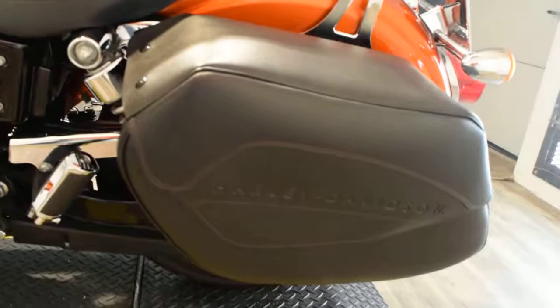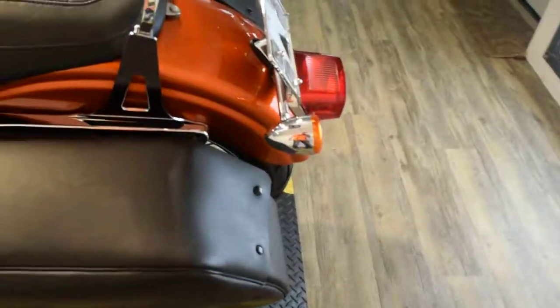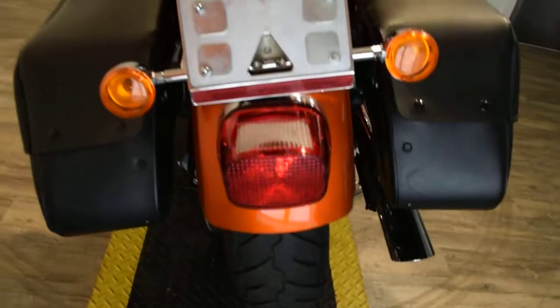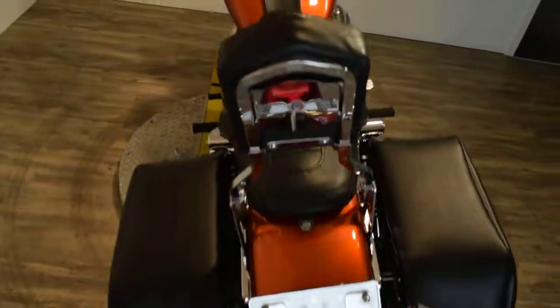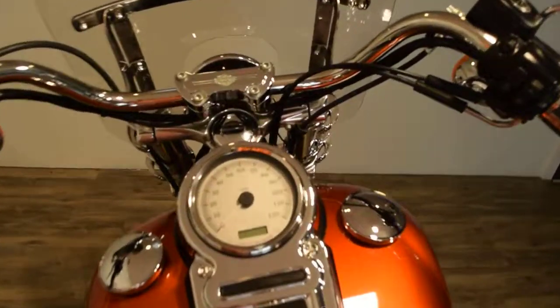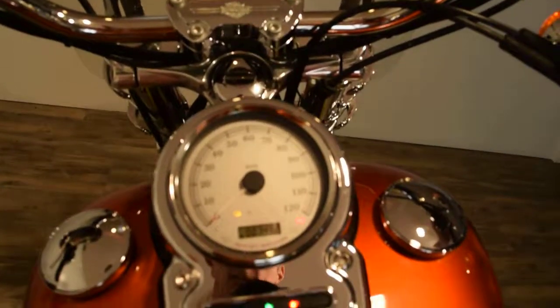We do sell bikes to people all over the country, and we do out-of-state financing. Check out our YouTube channel and like us on Facebook. This bike has 7,492 miles on it.